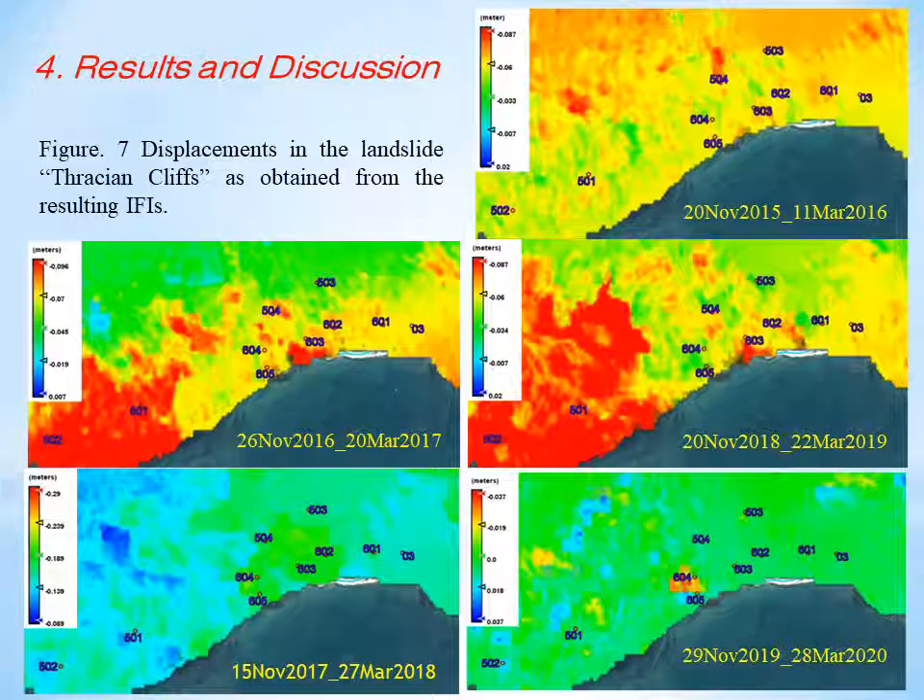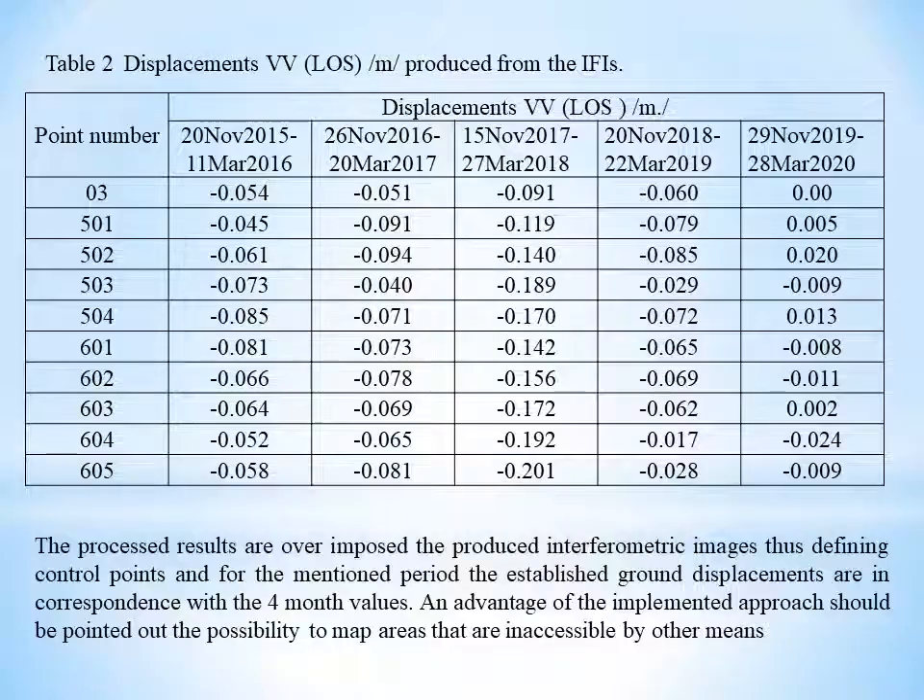Only during the winter period of 2017–2018 did the values of the movements reach minus 20 centimeters. The final results obtained are listed in Table 2, which provides information obtained from interferograms regarding the ground movements for each period. For every point of the geodetic network, the corresponding pixel is located in the same table, along with the geodetic point number and LOS displacements per meter for all periods.